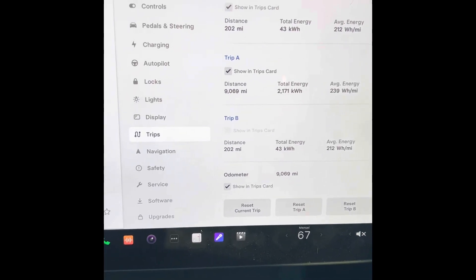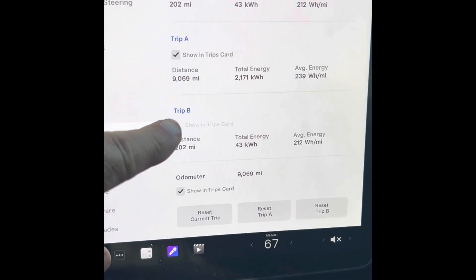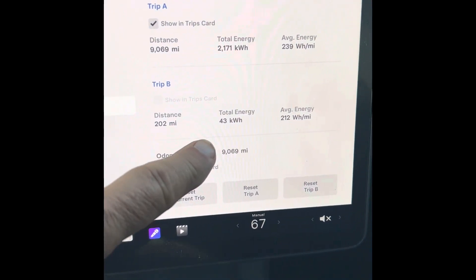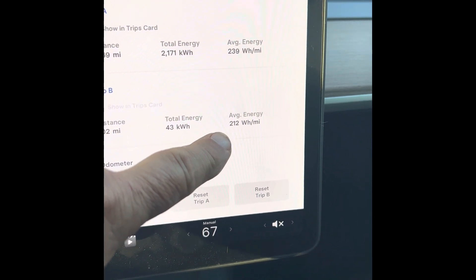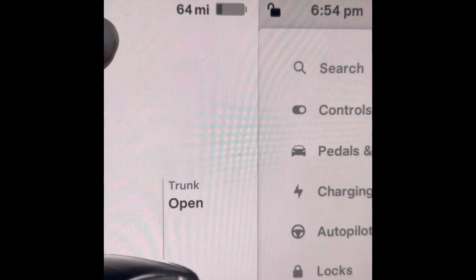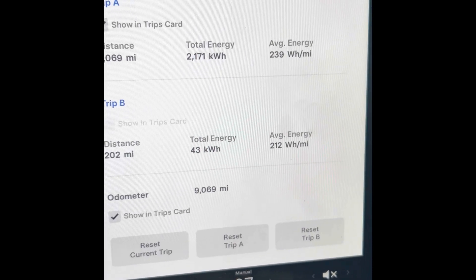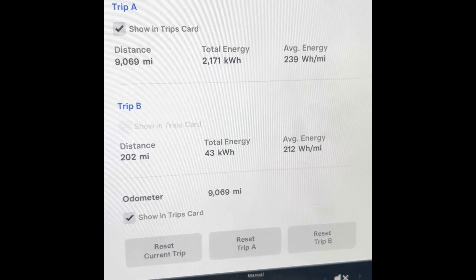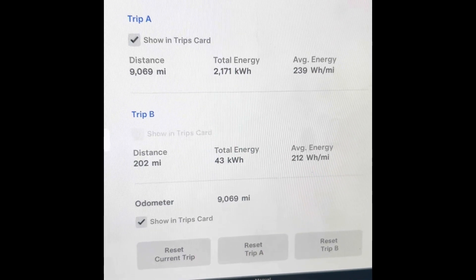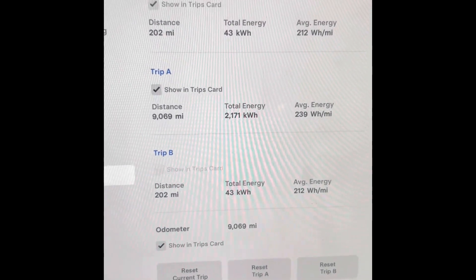We're here at our first stop in Catawba, Kentucky. I've got the screen pulled up — it's Trip B. We've done 202 miles so far and used 43 kilowatt-hours, averaging 212 watt-hours per mile. We still have 64 miles of range left. The rated range on this car is 267 miles, so 64 plus 202 is 266 miles — just one mile under the rated range.